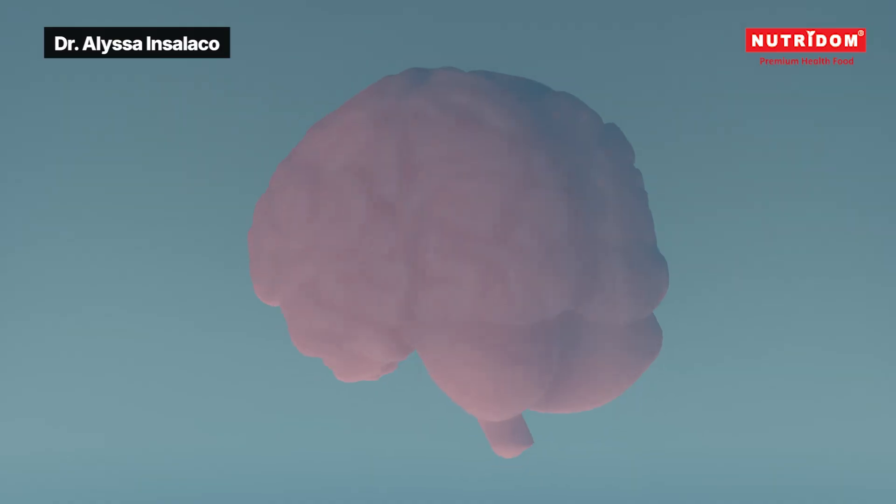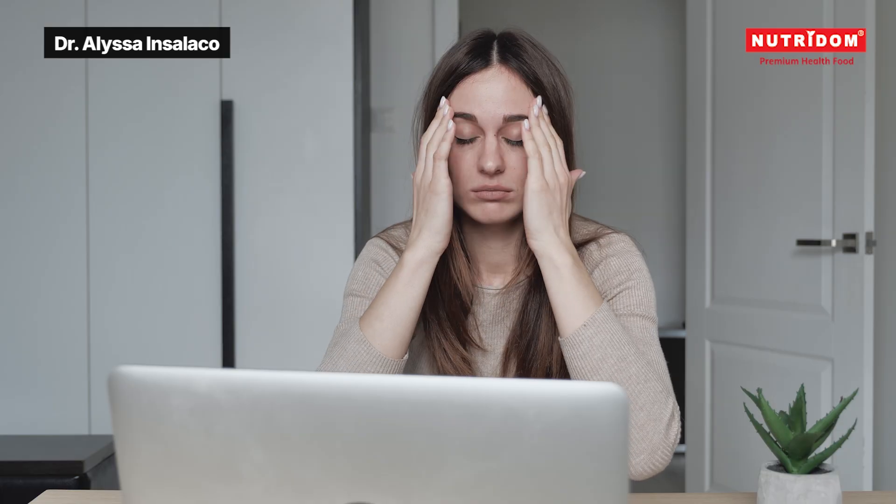Now, if you're dealing with brain fog, poor concentration, or just want to give your brain some love, magnesium L-threonate is a great science-backed choice.